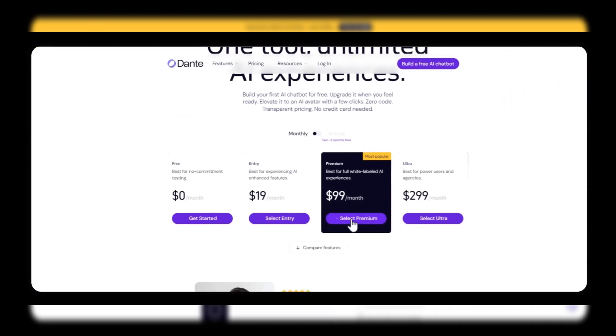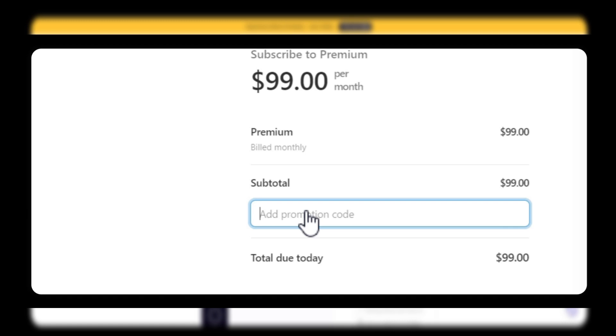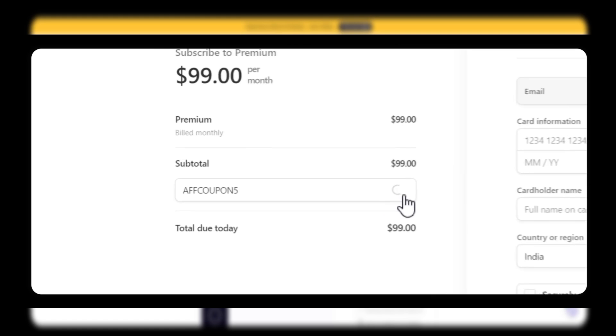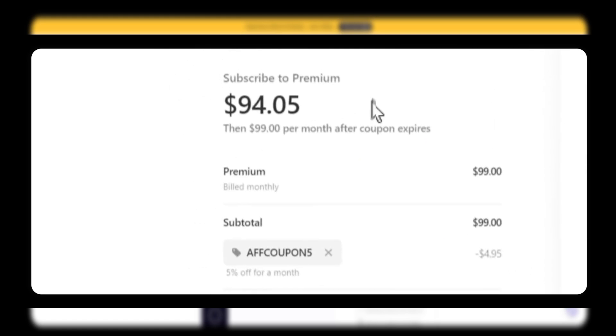A promotional banner highlighting the discount offer. And here's an exciting opportunity for you. If you apply the coupon code AFKUON5 at checkout, you'll receive a 5% discount on your subscription. It's our way of welcoming you to the Dante AI community.